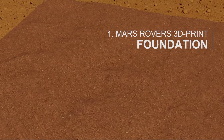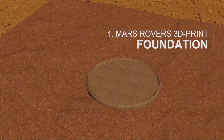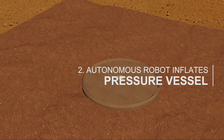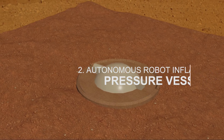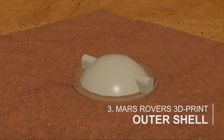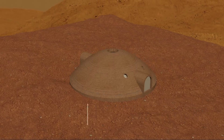The first key aspect is the internal shape of the structure, which is made possible by printing over an inflatable pressure vessel — an essential part of the cargo brought to Mars. This allows our 3D printer to create a suspended geometry without jeopardizing the structural integrity during the build process. This pressure vessel will also later serve as the primary barrier for maintaining an internal atmosphere, which the structure itself could not hold alone.